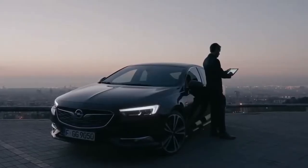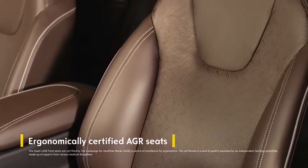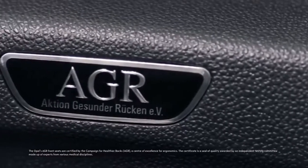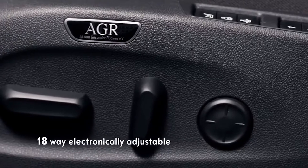Welcome to Business Class. Take a seat in the Opel Insignia and treat your back with ergonomic front seats certified by the medical experts of Germany's Campaign for Healthier Backs. The driver's seat adapts electronically in 18 ways to perfectly fit your body.